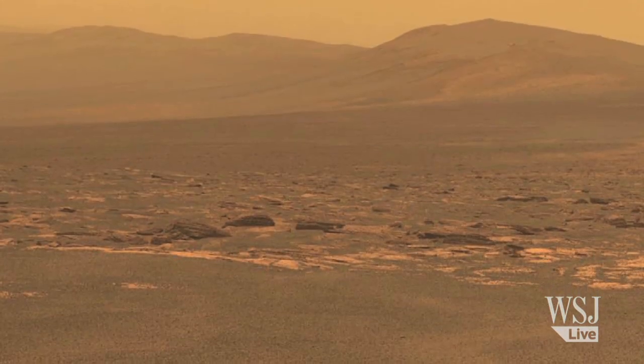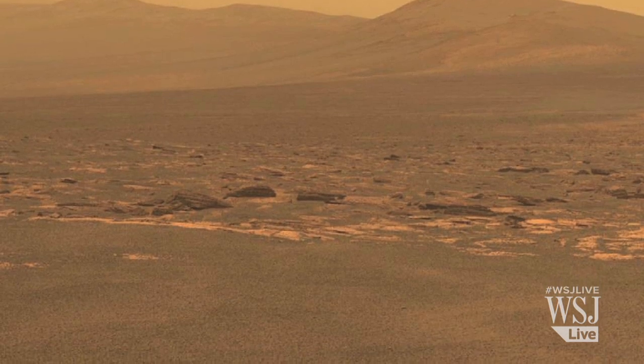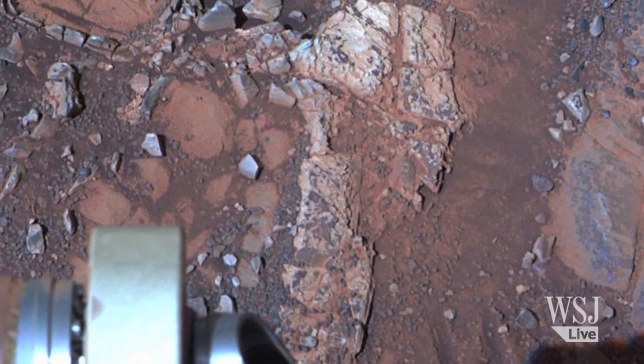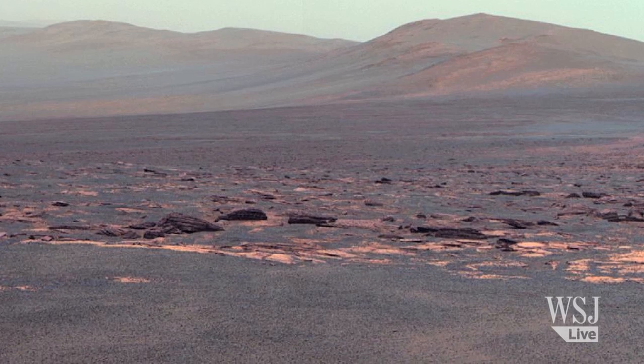When we drove Opportunity on those outcrops, we found evidence for clay minerals. And when we backed out the chemistry of those materials, they would have formed in mildly acidic, at best, waters — a little bit salty, but not much. And those are the kinds of waters that would have been habitable back a long time ago on Mars.